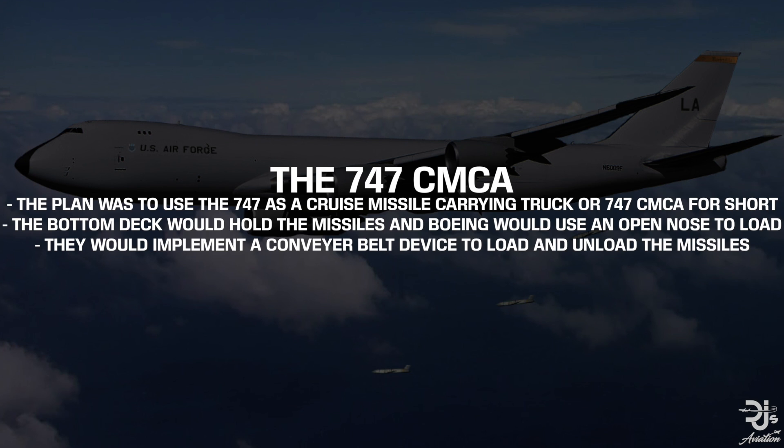The plan was to use the very popular 747 and turn it into a 747 Cruise Missile Carrying Truck, or CMCA for short. The bottom deck was set to hold the missiles, and Boeing would work around the loading and unloading through opening up the nose, like what is seen on the 747 freighters. Boeing would then use a conveyor belt-like device to load all the missiles onto the aircraft, and unload them if necessary.